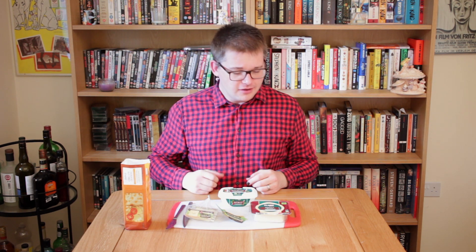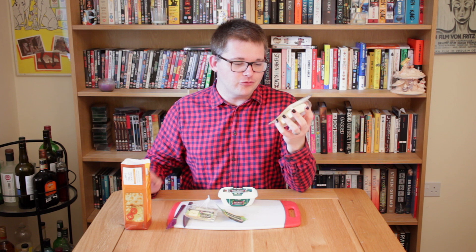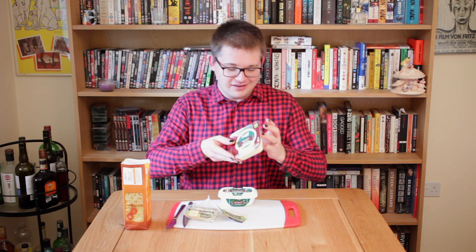We have a soft spread vegan cheese with garlic and herbs, which sounds quite nice — like a Boursin, I think. We have a block of mature plant-based cheese, which should hopefully be the closest to cheddar — quite excited for that. And we have the one that a lot of vegan people have told me is really good, which is Applewood smoked vegan cheese. A lot of people have said this is really good, so I've got high hopes for this.